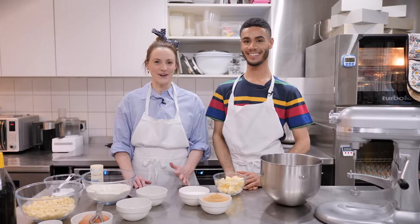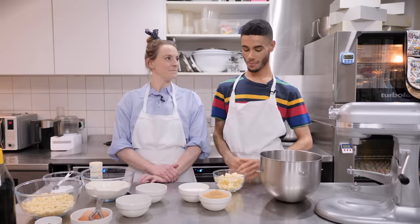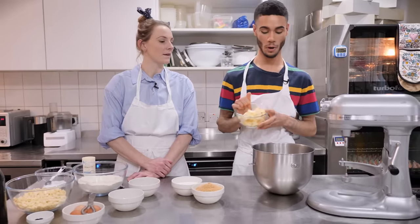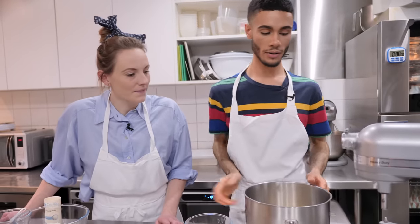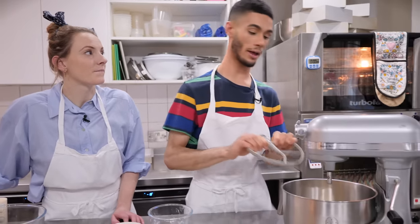We are back in Soho with the red velvet cookie and it all starts with the butter. We've got 230 grams of cold diced butter going straight into the bowl. That's going onto the mixer with our paddle attachment and we're going to beat that for just a couple of seconds, just to break the butter up.